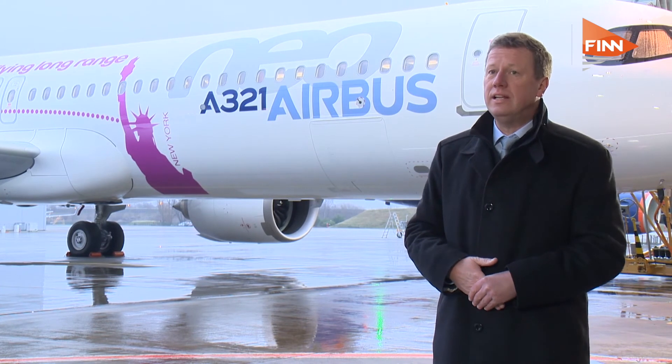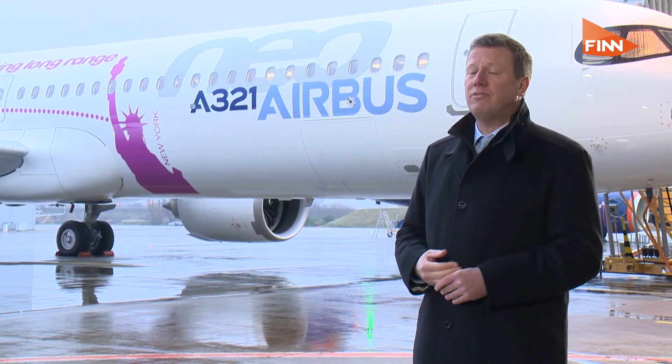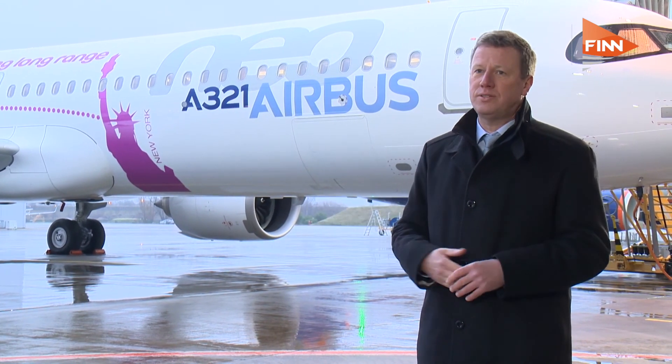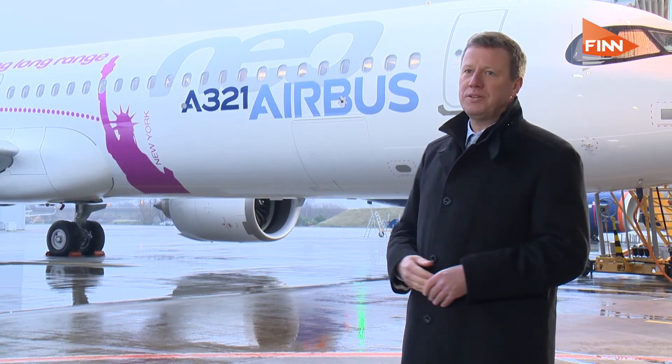The A320 family is clearly leading its segment. We have more than 8,000 aircraft in service and every two seconds somewhere in the world an A320 family member is taking off or landing — and very soon it will be this one on top.